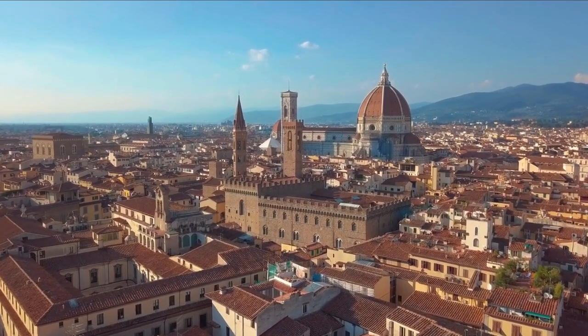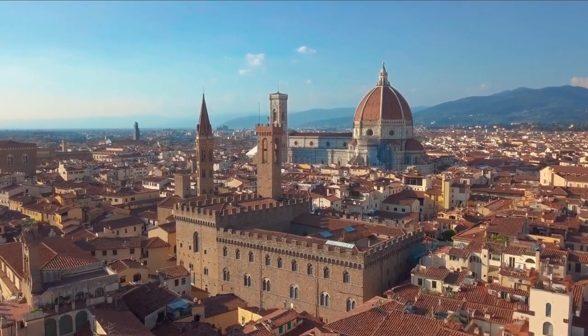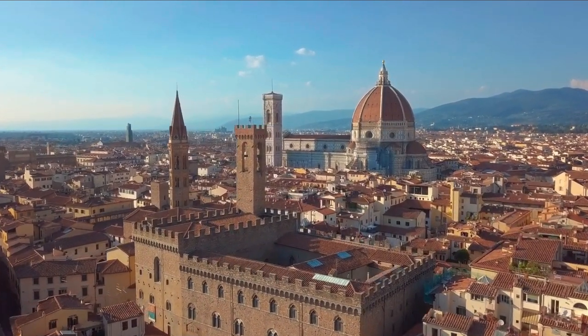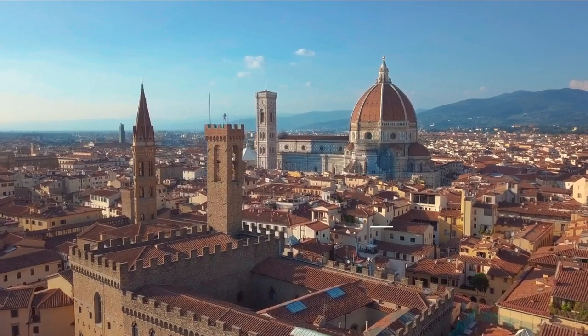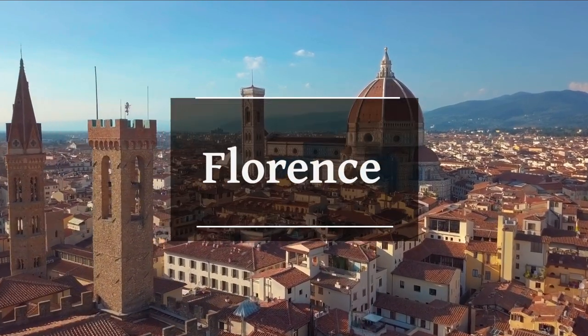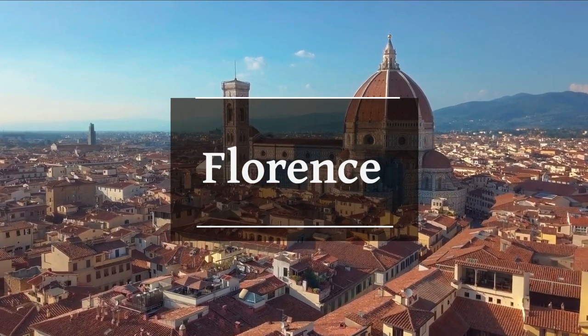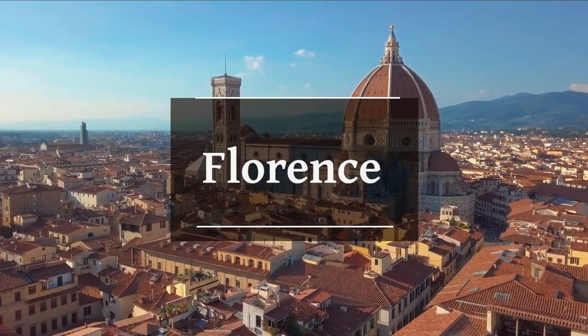Welcome to Destination Know-How, your ultimate guide to exploring the world's most captivating destinations. In today's video, we'll be taking you on a virtual tour of one of Italy's most picturesque cities, Florence. Known for its stunning architecture, rich cultural heritage, and world-renowned art scene, Florence is a city that truly deserves a spot on every traveler's bucket list.